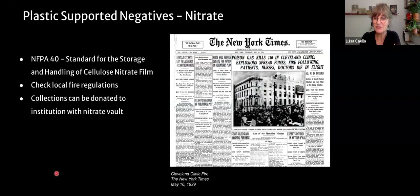Why is nitrate so important to identify? Nitrate is highly flammable. In 1929 there was a terrible tragedy at the Cleveland Medical Clinic where a fire started in the x-ray room where the plates were on nitrate film. This tragedy led to legislation being put in place for handling nitrate. The National Fire Protection Agency Standard No. 40 is the standard for storage and handling of cellulose nitrate film. Different states have different regulations regarding how to handle nitrate — in some states you need to surrender your collection to the fire department.